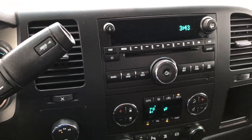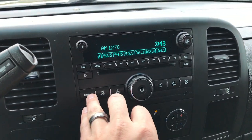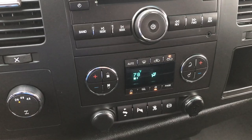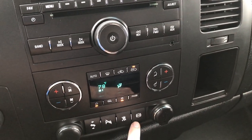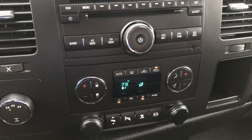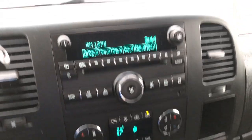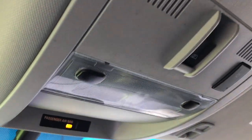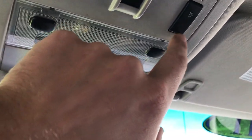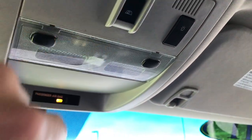6-speed Allison transmission. AM, FM, and Sirius XM satellite radio capabilities. It has turned-out 4-wheel drive and dual climate control. This one has the factory exhaust brake, Stabilitrack, backup sensors, and power pedals. You have heated mirrors and the rest of your climate controls. OnStar up here as well. This button is indicating that it has the snow plow prep package. And of course your power sliding rear window.